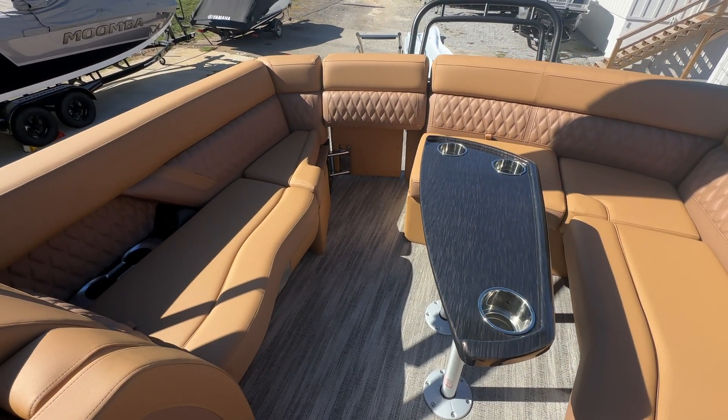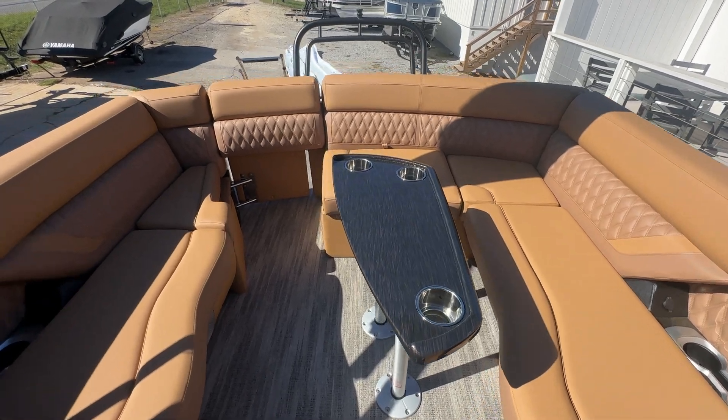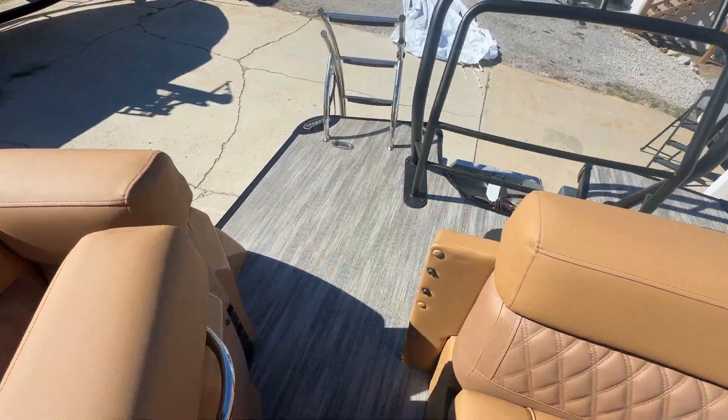The UL floor plan is one of my favorites because you've got this nice U-shaped seating in the rear with a nice exit here that opens up and walks you out to that back porch.